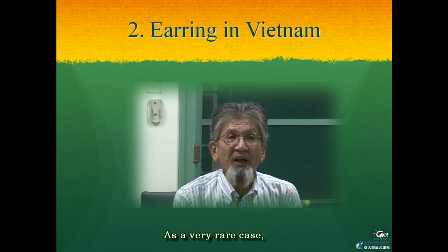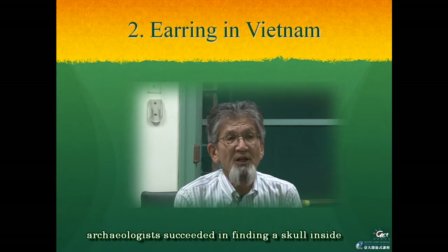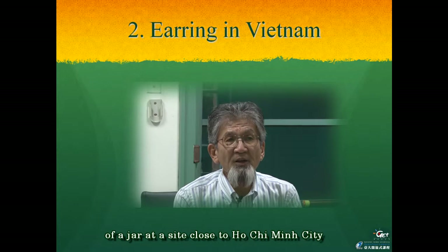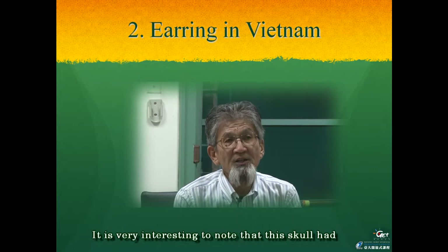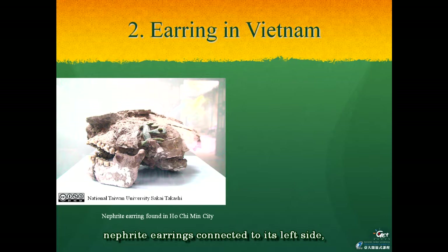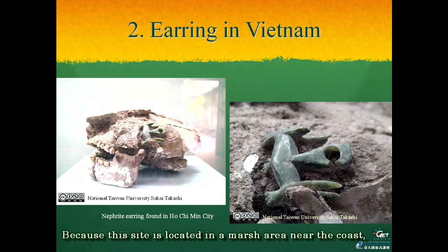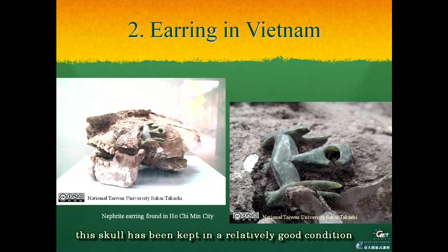As a very rare case, archaeologists succeeded in finding a skull inside of a jar at a site close to Ho Chi Minh City. It is very interesting to note that this skull had nephrite earrings connected to its left side, as can be seen in these pictures. Because this site is located in a marsh area near the coast, this skull has been kept in relatively good condition due to the wet environment in which it was found.